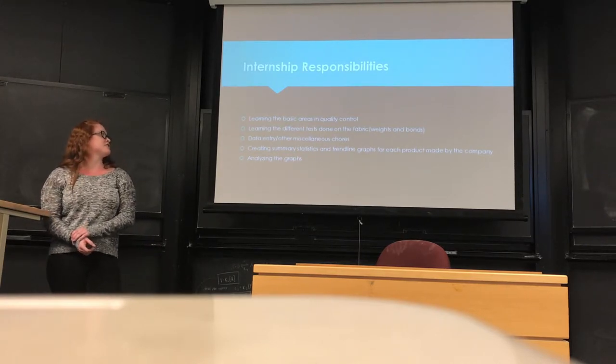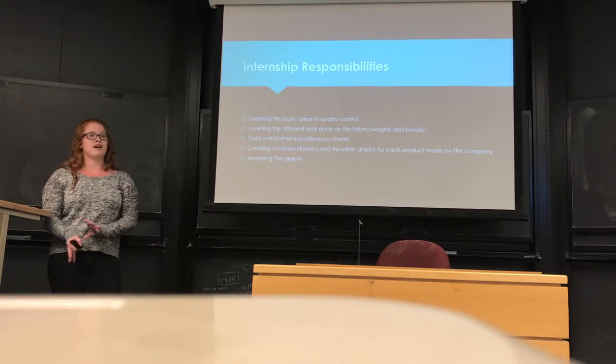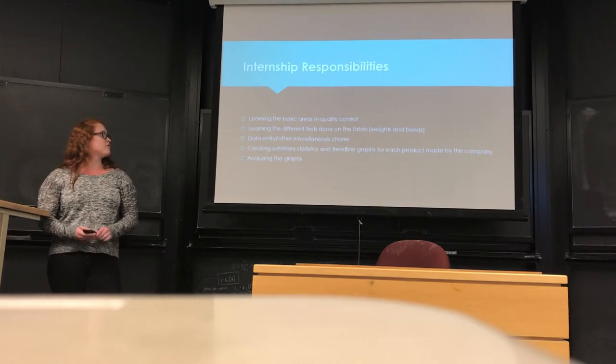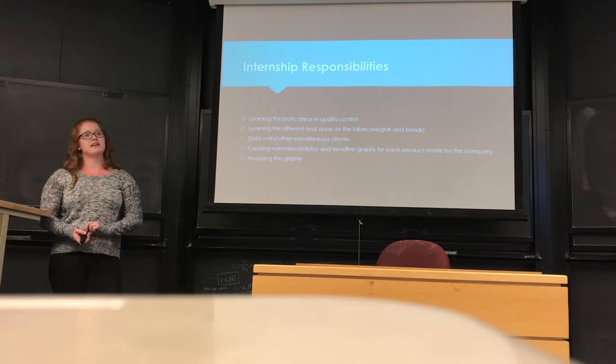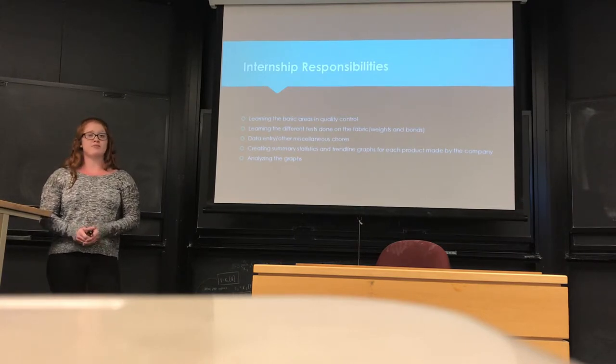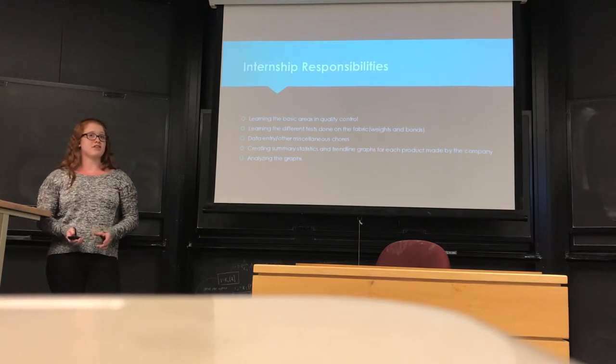I also did data entry and other miscellaneous chores normal for an internship — filing and organizing filing cabinets, that kind of stuff. The bulk of my internship was spent creating summary statistics and trend line graphs for each product made by the company, which was over 150 different products. I would also analyze the graphs once I made them.